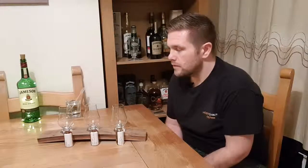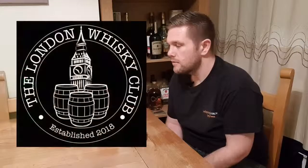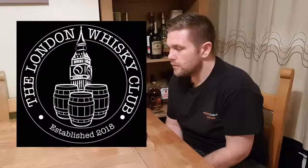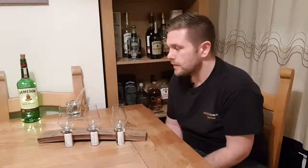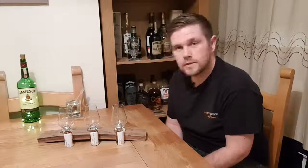These three whiskies have been provided by a friend of mine, Kieran from the London Whiskey Club, and I feel quite privileged to be able to try them. My wife is going to pour them blind so I can't see them, and then we'll see what they taste like. On to the whisky.